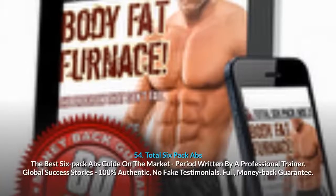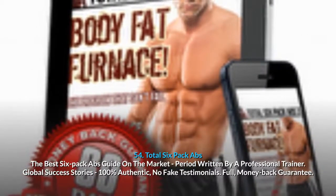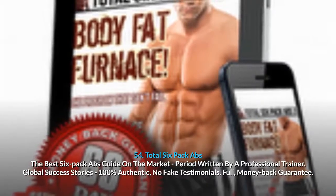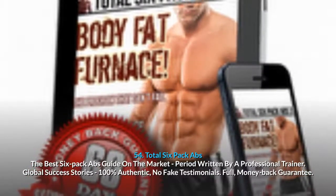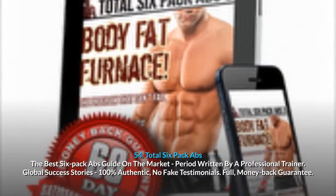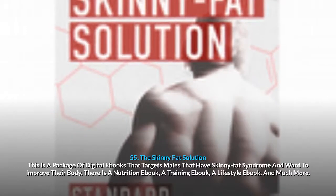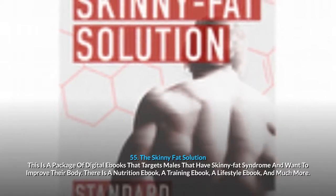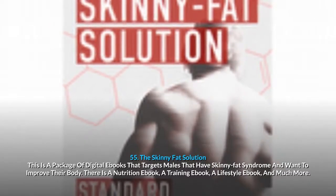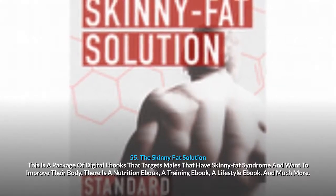54. Total Six-Pack Abs: the best six-pack abs guide on the market, period, written by a professional trainer. Global success stories, 100% authentic, no fake testimonials, full money-back guarantee. 55. The Skinny Fat Solution: a package of digital e-books that targets males with skinny fat syndrome who want to improve their body, including a nutrition e-book, a training e-book, a lifestyle e-book, and much more.